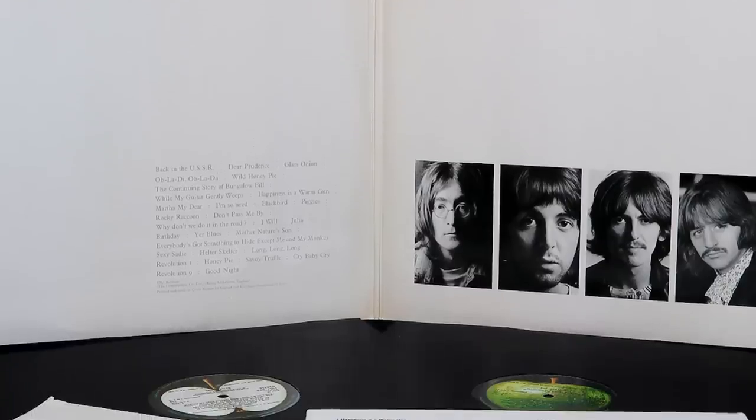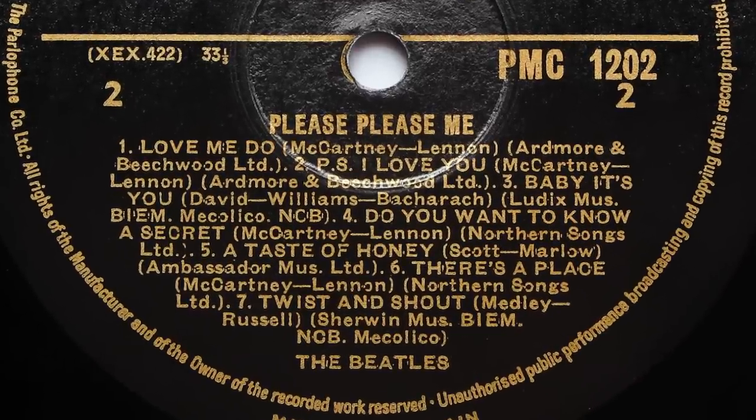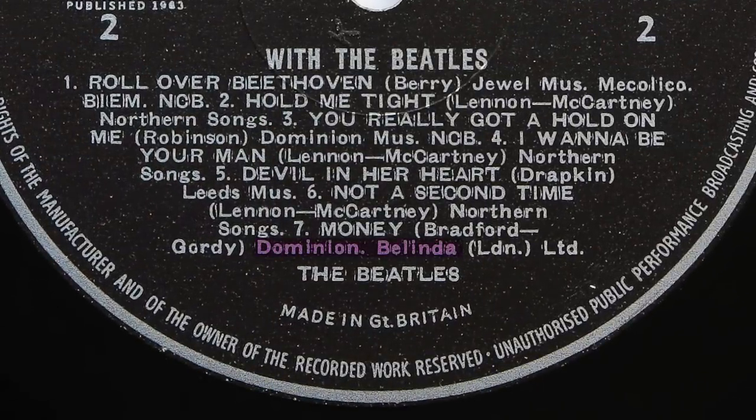Beatles albums were repressed multiple times, so it's only natural to expect these errors occurred from time to time, although rarely on first pressings which were given the most attention. The majority of errors come from later stereo pressings done in some cases years after the first pressing. This doesn't include enforced changes such as a switch in publishing companies, like the change from Dick James to Northern Songs on the Please Please Me album, or the change from Jabet to Dominion Belinda on the track Money on the With The Beatles album.